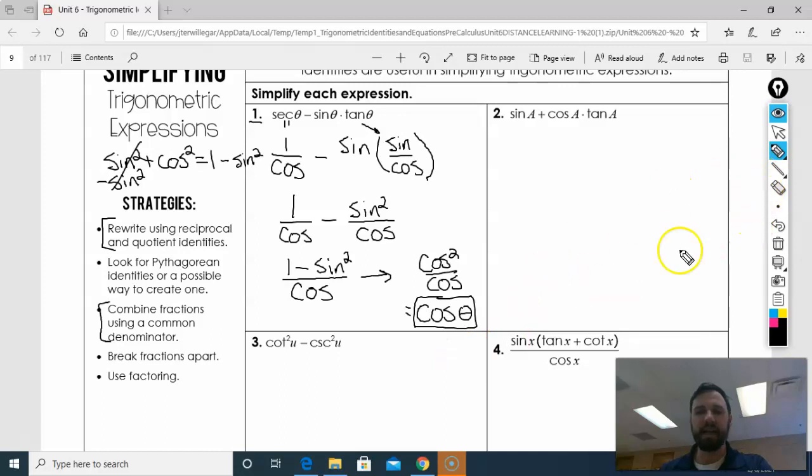If you didn't see why I did that, you could have also said 1 equals cosine squared plus sine squared according to the original Pythagorean theorem, and then these cancel. Sine squared minus sine squared is 0. Either way, we get cosine as our answer.